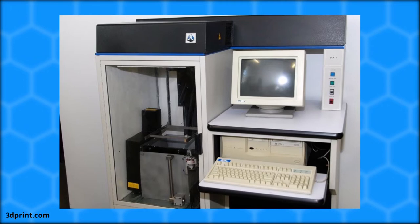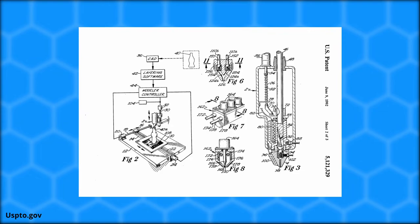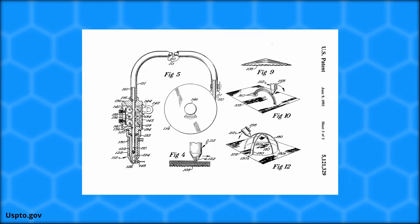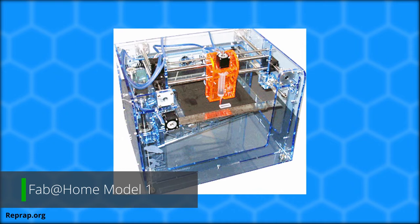In 1989, the FDM patent was issued to Scott Crump, who would then co-found Stratasys, an industrial 3D printing manufacturer. The FDM, or Fused Deposition Modeling, patent only allowed Stratasys and other companies that paid a royalty to sell 3D printers that melt and extrude thermoplastic materials layer by layer. This made selling consumer 3D printers extremely difficult, as prices were way too high for the average consumer.